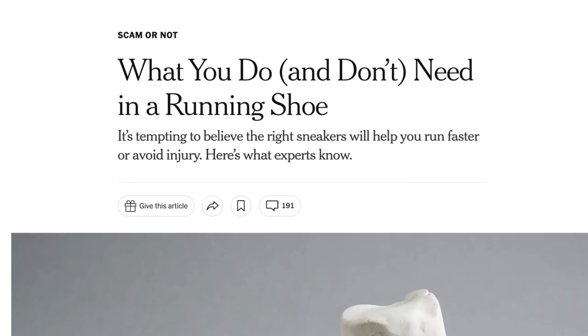I always get a kick when the New York Times publishes something about running, and that is what we are going to be talking about today. They published a recent article titled 'What You Do and Don't Need in a Running Shoe.' The New York Times isn't a running publication, so some of this information will be a little basic, but there is a surprising amount of useful content and links to other studies.